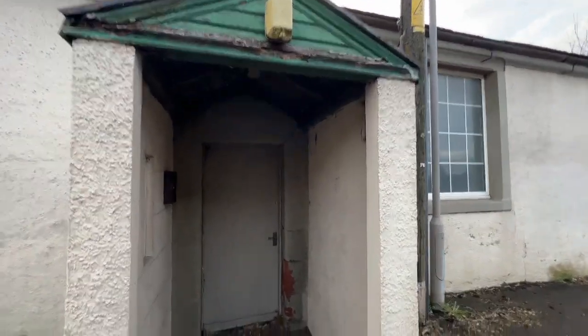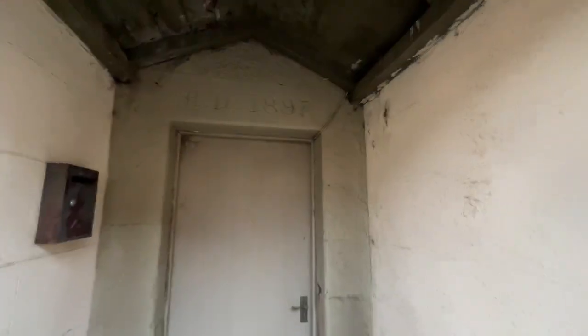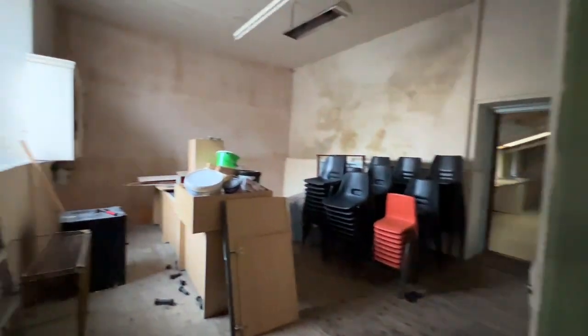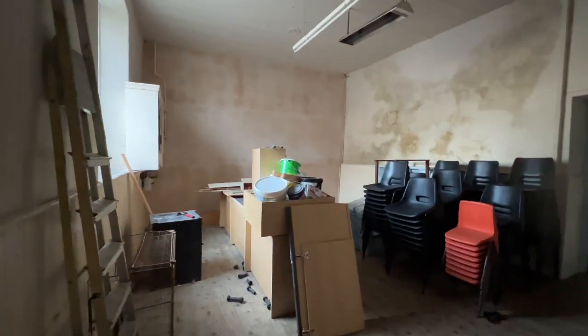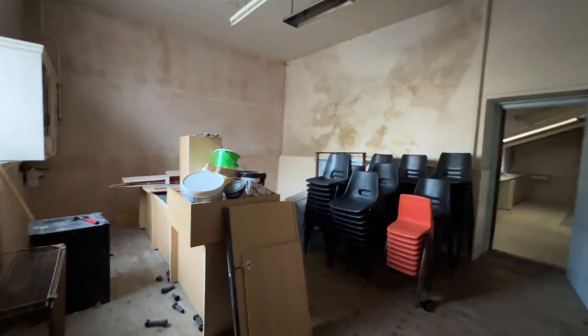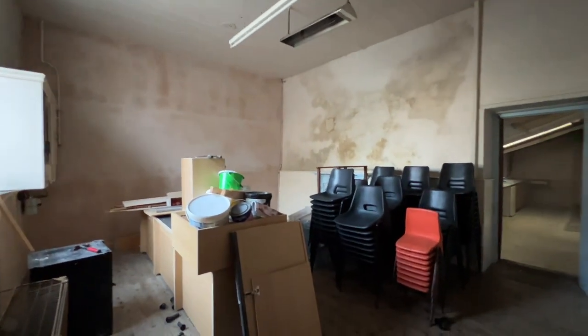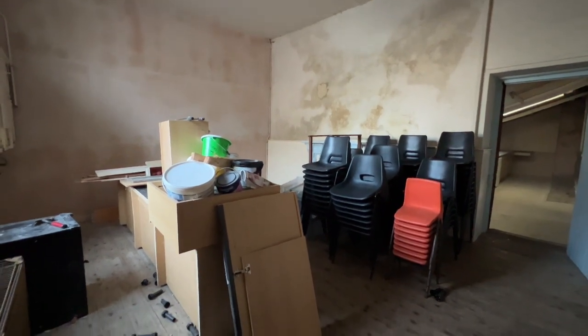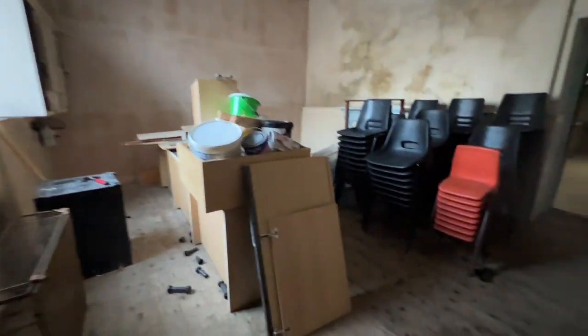As we go in we've got a porch with the date stone — 1897 — and as we go inside you'll see just what I mean about the spaces. We've got lots of space in here. It is in need of some renovation and some TLC, but the spaces are really great. This is one of maybe two reception rooms depending on your idea of the usage, and you've got a lot of space here.